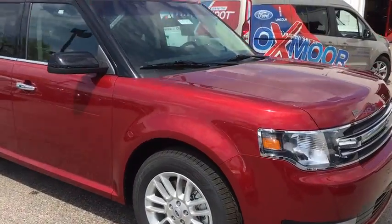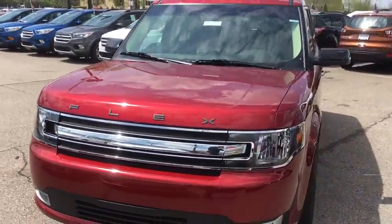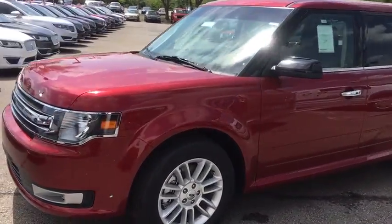The 2017 Ford Flex. Flex isn't just exciting to look at, it's exciting to drive. It hunkers down, puts a limit on lean.